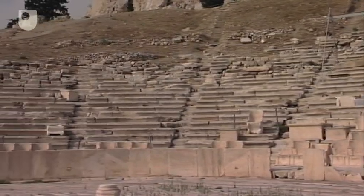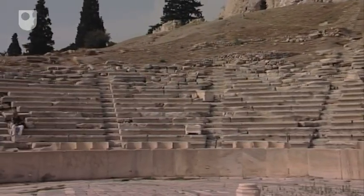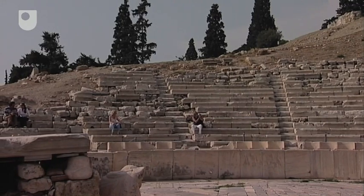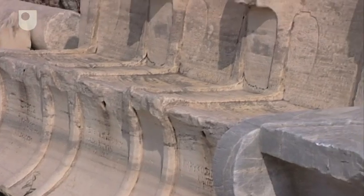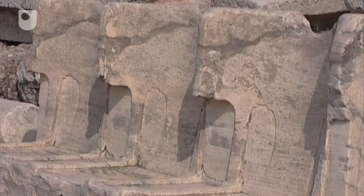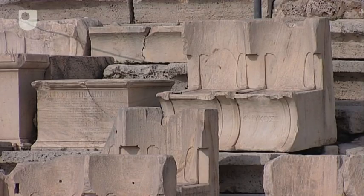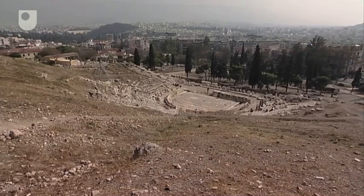In some ways, the most fundamental question about the Greek theatre is why did people go to it? Why did people put so much trouble and expense into putting theatre on, and why did people then take a really significant portion of their lives — several days a year — going to watch these plays? One level is a kind of civic participation: a sense of belonging to the community and going to this very important prestige activity, especially associated with the cultural, political, and economic achievements of Athens.